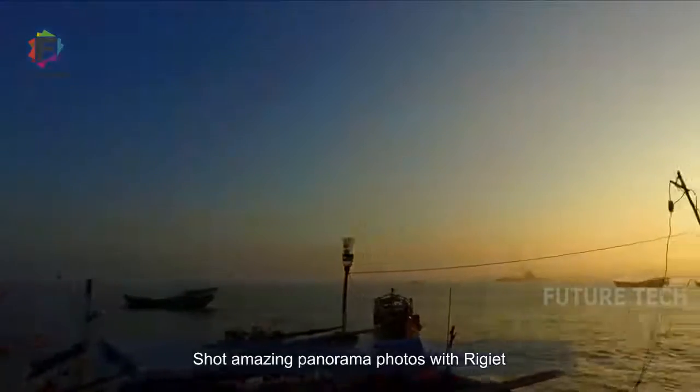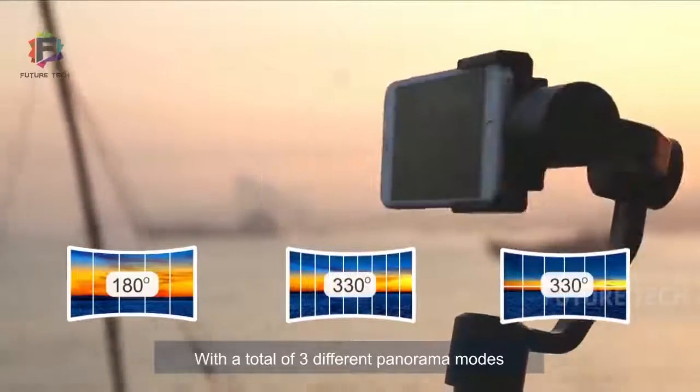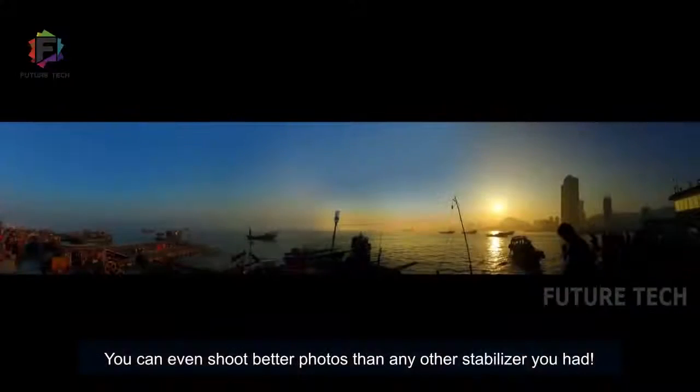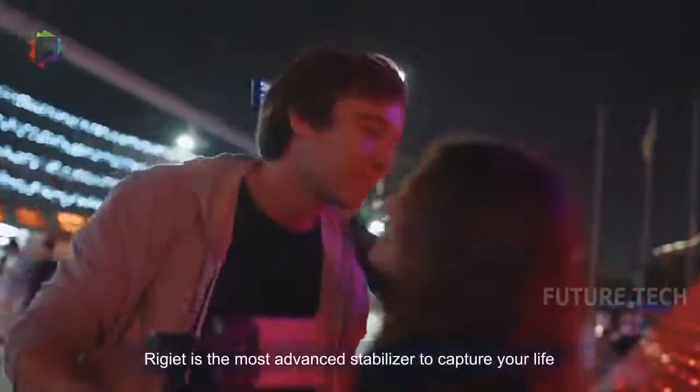Shoot amazing panorama photos with Regiette. With a total of three different panorama modes, you can even shoot better photos than any other stabilizer you had. Regiette is the most advanced stabilizer to capture your life.